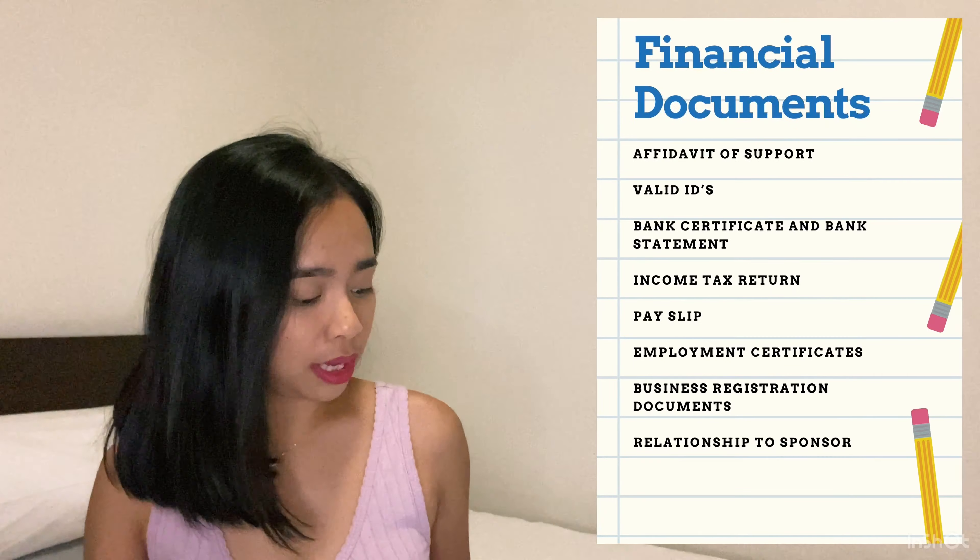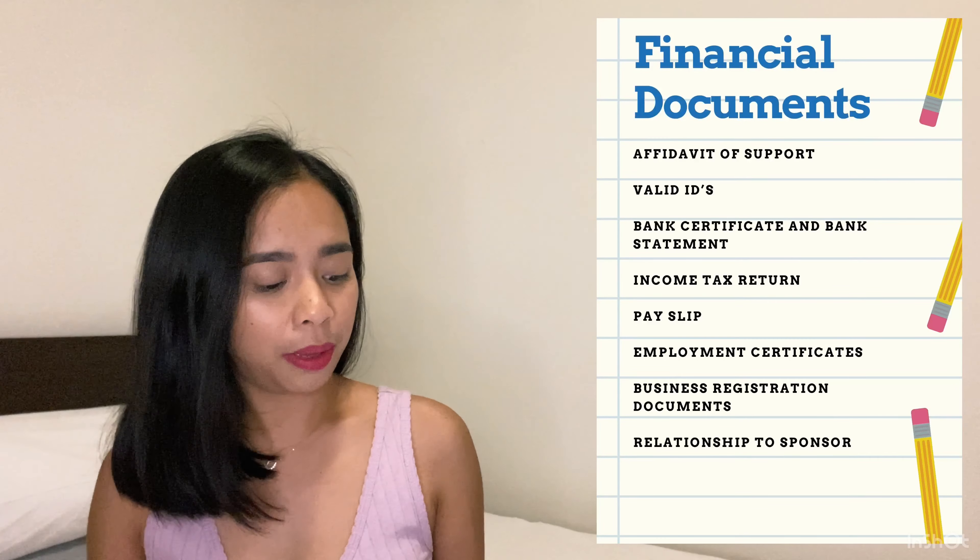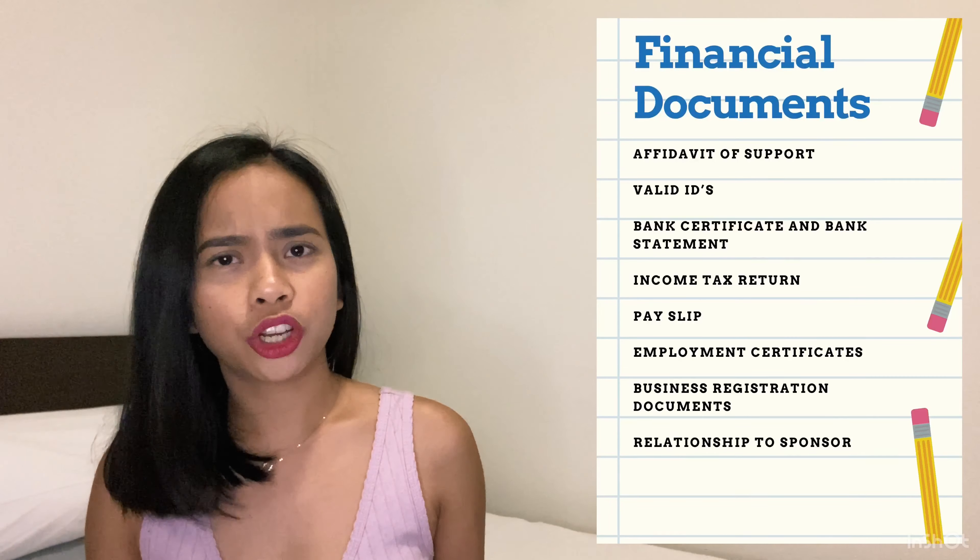For financial documents, you need: an affidavit of support, valid IDs, bank certificate and bank statement, income tax return, pay slip, employment certificate, business registration documents, and your relationship to sponsor.